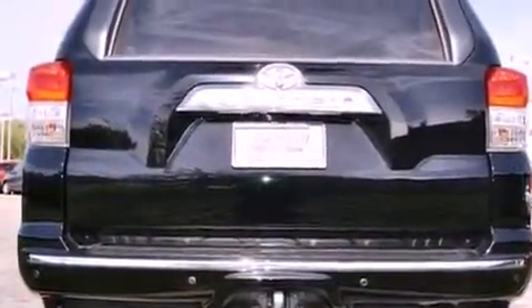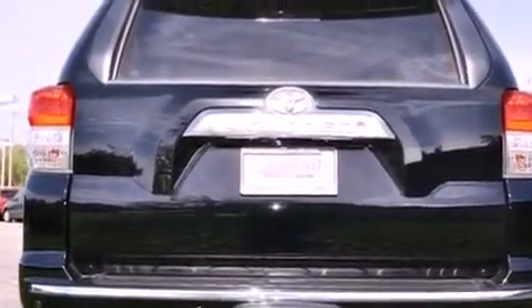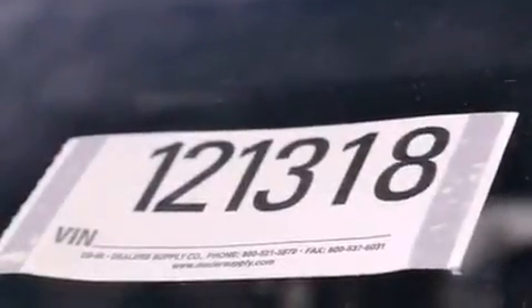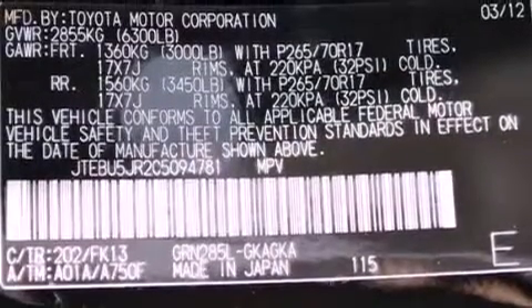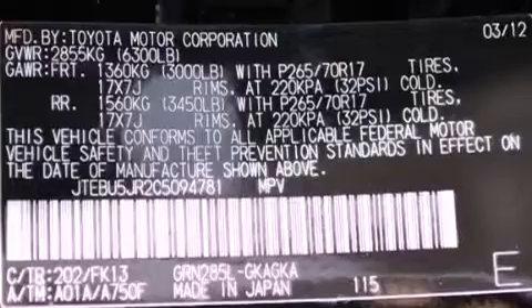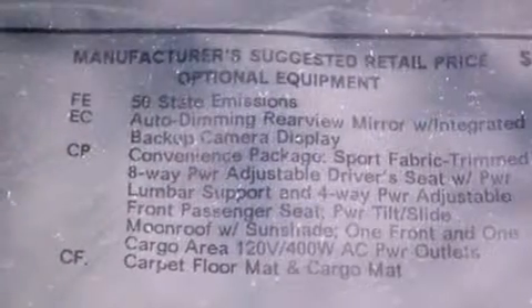Its top features include a double wishbone independent front suspension, a low-tire pressure indicator, XM satellite radio, aluminum wheels, and traction control and stability control systems.